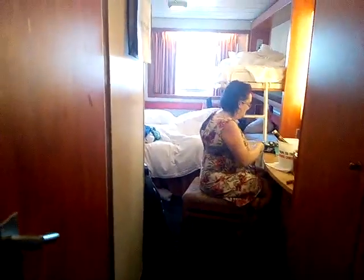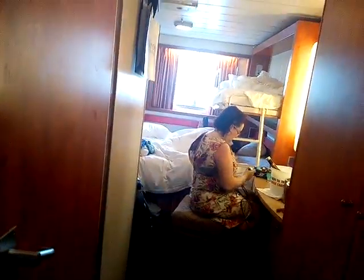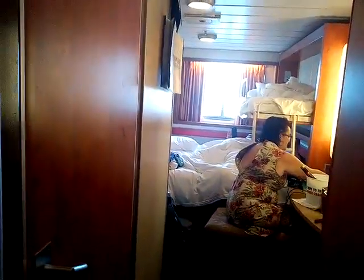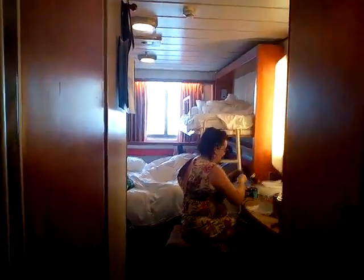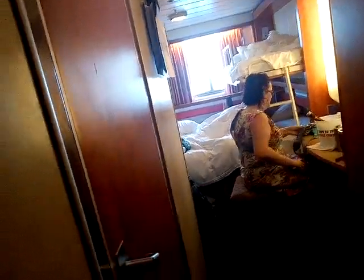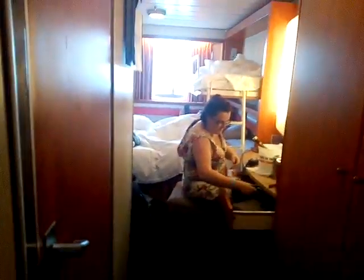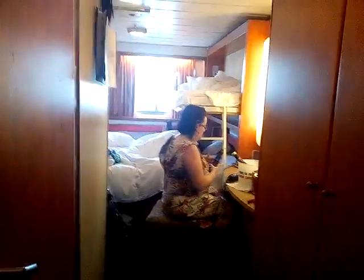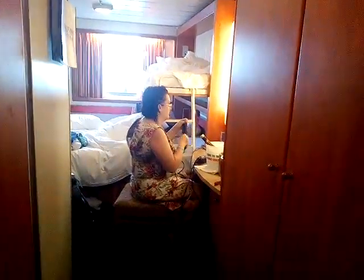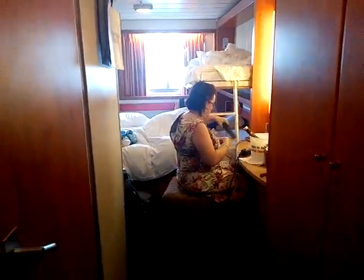Hello guys and welcome back to another cruise vlog. It has been over a year since I last made these, and I'm kind of happy that I'm finally doing these again. This is Episode 1, and I'm going to showcase the cabin first, and then there's going to be a little bit of a twist which I'll tell you right after.